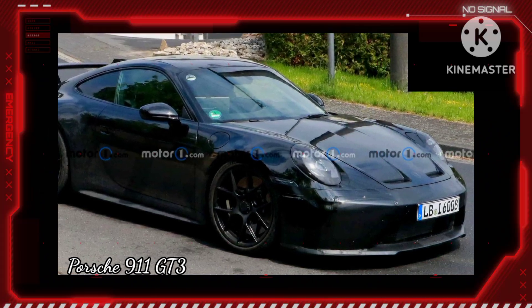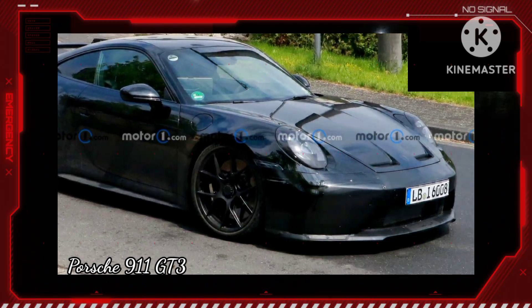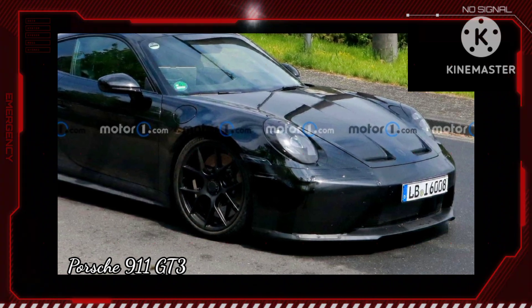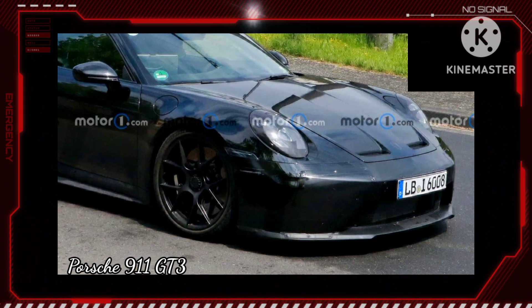In front, there are black panels on the outer edges of the intake in the lower fascia. There's also masking over the headlights, and the lamps gain integrated turn signals. The hood retains the two outlets on the tip from the current vehicle.